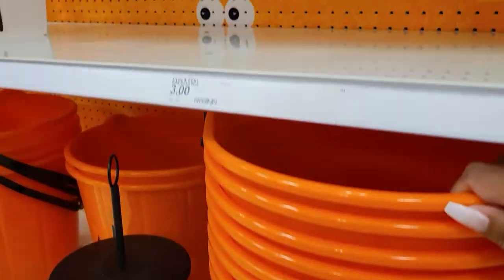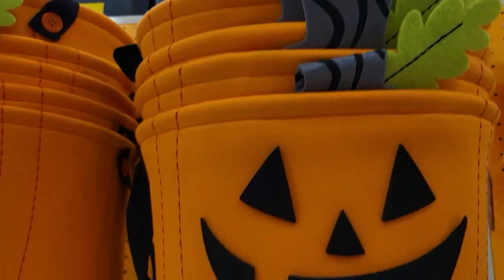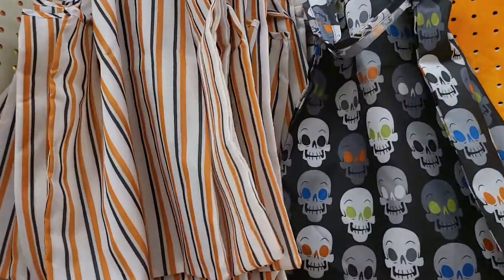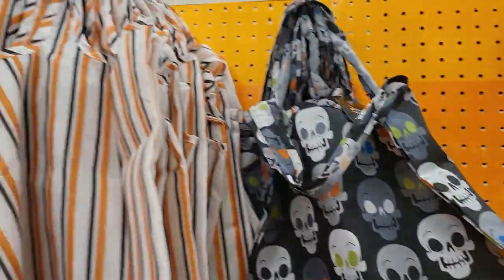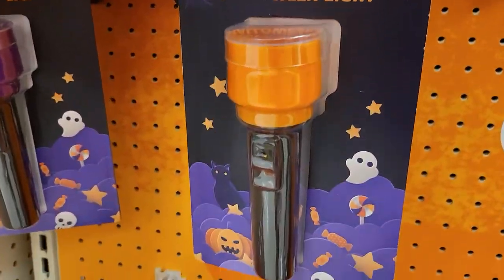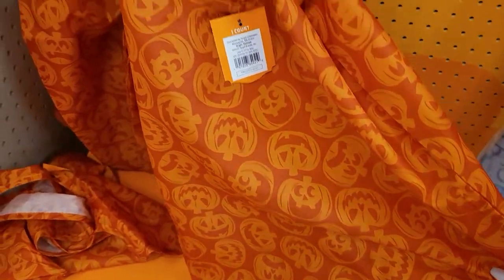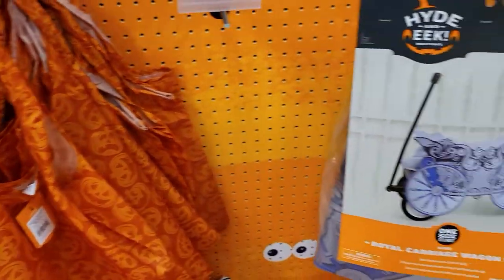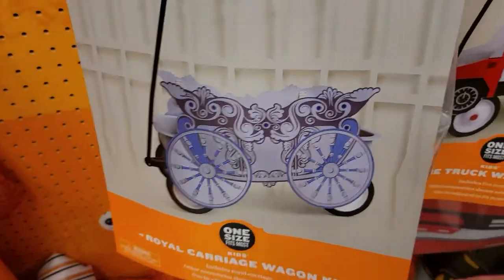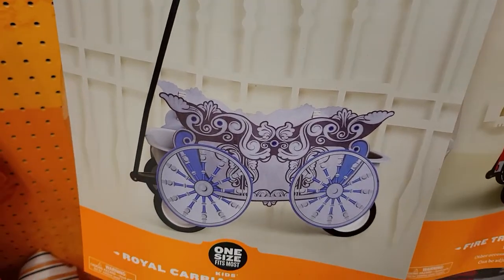They have things to put your candy in when it's time to give it out — those are $10. Trick-or-treat bags for the kids are $3, little cloth bags. They also have flashlights for $3, and they even have wagon covers for when the kids get tired and you're pulling them in the wagon — those are $15.